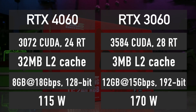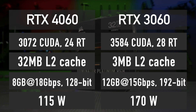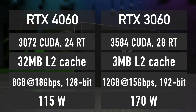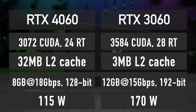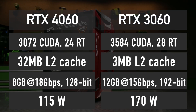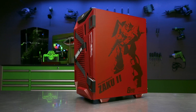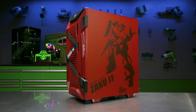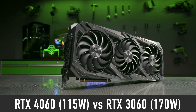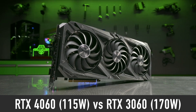Compared to its predecessor, the RTX 3060, the 4060 may look like it is lacking in some parts of the specifications. However, it makes up for the shortcomings by having a much larger cache, faster memory and much lower power consumption. The 115W RTX 4060 has a 32% lower TDP compared to the 170W RTX 3060.